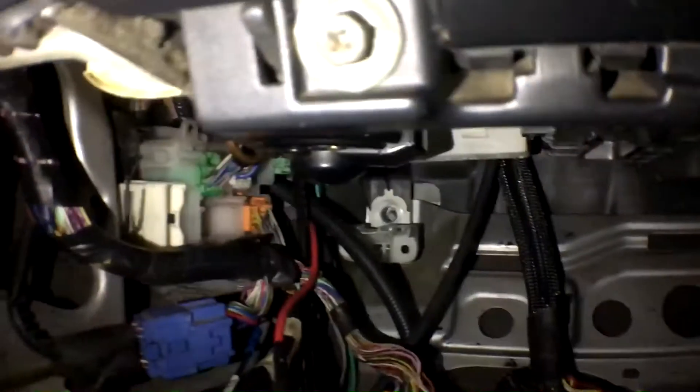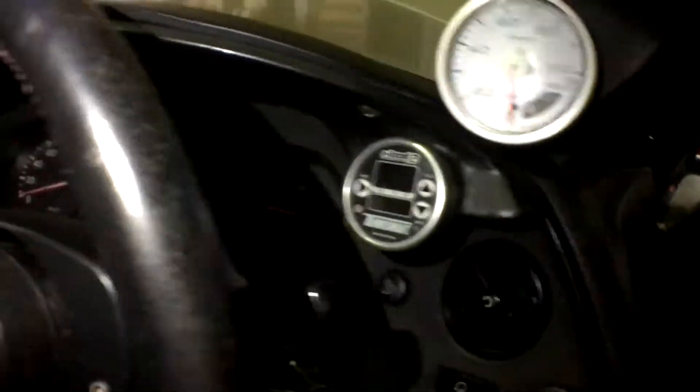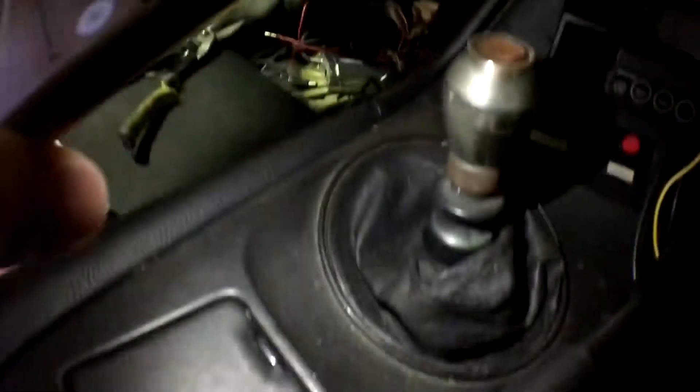It looks a hundred times worse than this when I bought it — believe it or not, it's actually pretty neat at the moment compared to what it was. The interior is very average; needs a lot of interior work. This console bit here is just missing pieces, the shifter's crap, that boot's crap, it's all scratched. The floor mats are buggered.